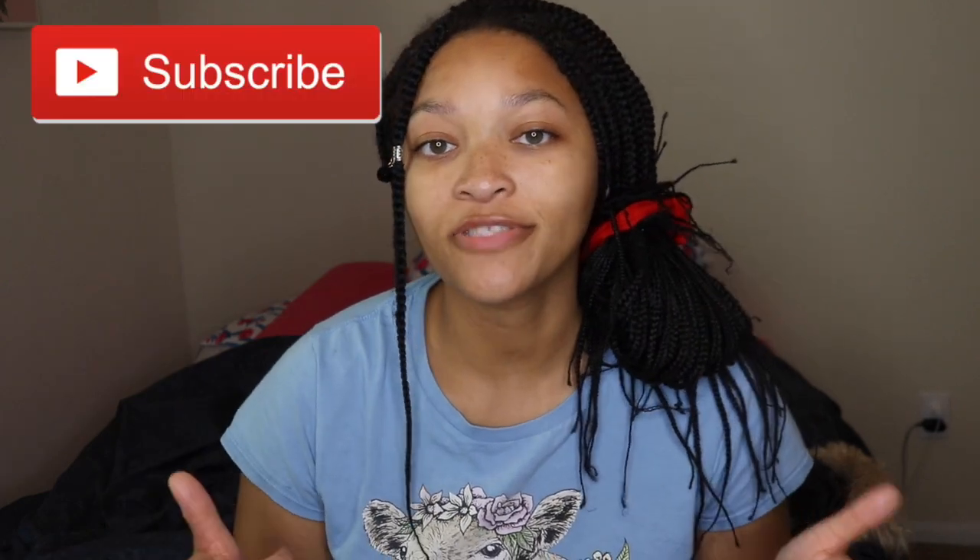Hello everyone, welcome back to my channel or to my channel. I'm Lexis and in today's video I filmed some recipes that I ate this week and I just decided to share it with you guys. It's not really a 'what I eat in a day' video. These recipes I ate some on Monday, some on Wednesday. It's just three recipes that I like a lot because my mom just got an air fryer so I wanted to try some recipes in there.